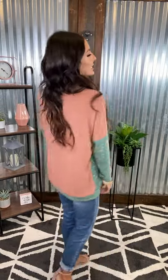How pretty is this mauve and sage tunic? The best part is the fabric — it is so soft, so cozy. You just want to curl up in it. It's amazing.